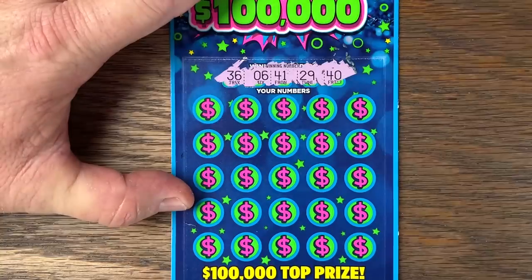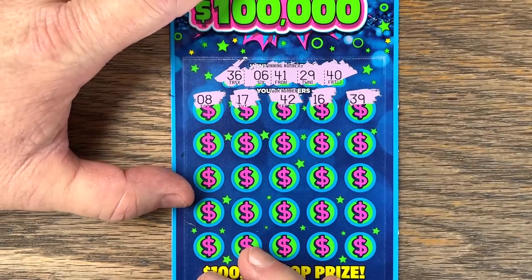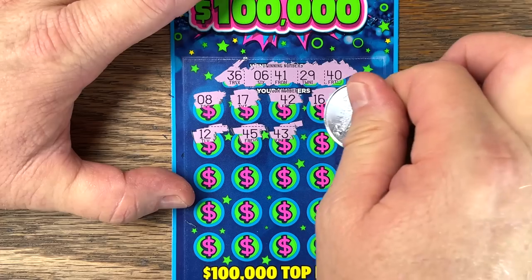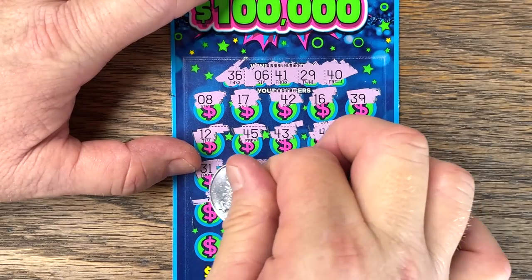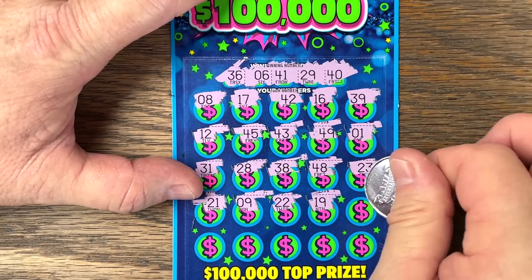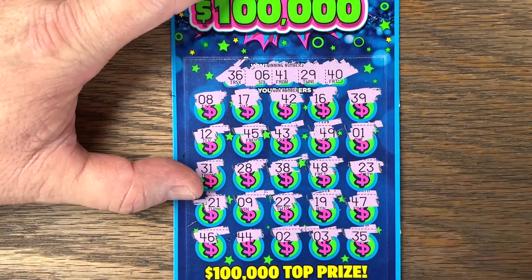Numbers: 36, 6, 41, 29, 40. I'm going to give us one more win. Last row: 46, 44, 2, 3, 35. All right, let's try the next store. Just five back out of 25 from the first store. We got lucky yesterday to get three in a row. All right, ticket 48.